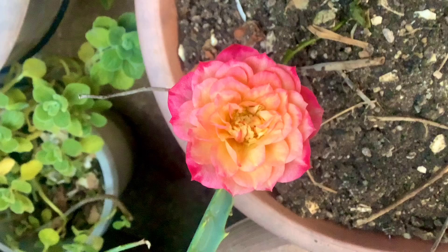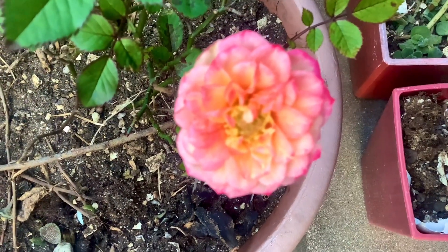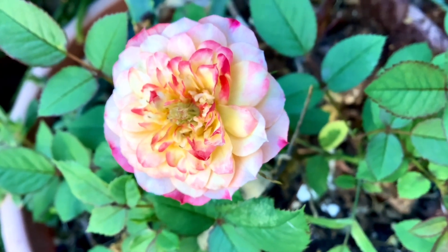Hello everybody. Right now these roses have bloomed in my garden. Temperatures are below 10 degrees and it is very hard for flowers to bloom, and gardens look dull a few days ago in the autumn.